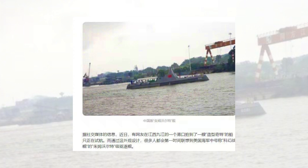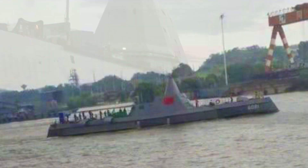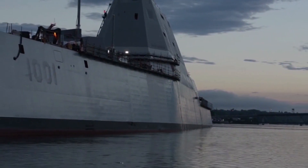The image of the boat is likely from the Yangtze River in China, close to some Chinese surface warship research facilities, including the ones in Wuhan City. This boat has sloping sides, making it extremely similar to the U.S. Zumwalt-class.